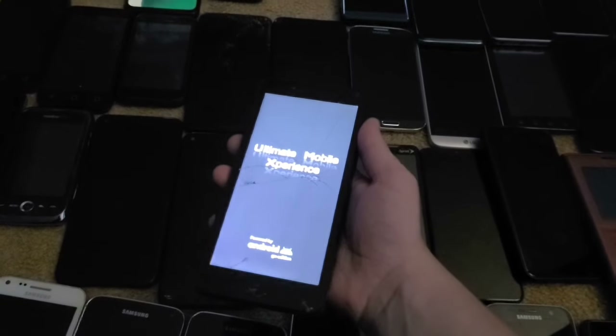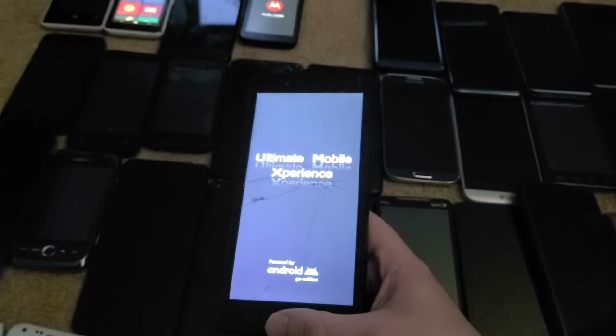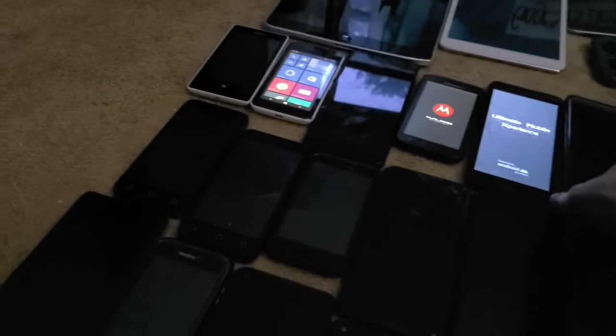Next up is this UMX U696CL. I also got this from the lost and found at work, and unfortunately it's Google locked. I tried the TalkBack bypass but they patched it and no bypass works on this thing for now — not too much of a loss.